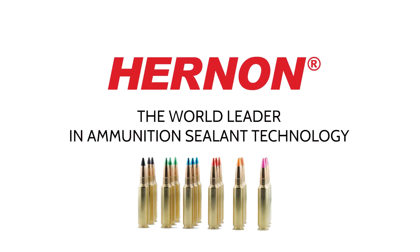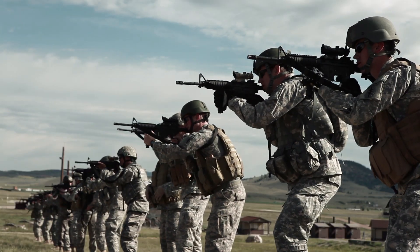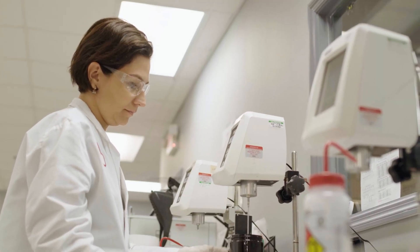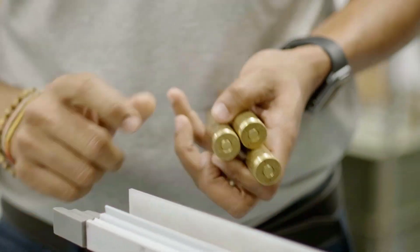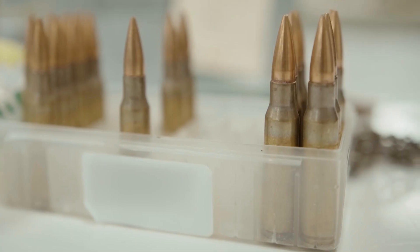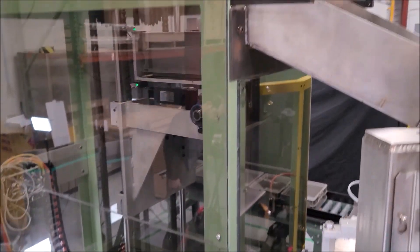Hernan, the world leader in ammunition sealant technology. For over 40 years, Hernan has been working hand-in-hand with the US military and the largest ammunition manufacturers in the world to develop the most effective and efficient ways to ensure that ammunition will remain impervious to water and environmental factors in even the most extreme situations. Armed with both in-house chemical and engineering research and development, Hernan is a reliable single-source provider capable of delivering results for customers of all sizes.